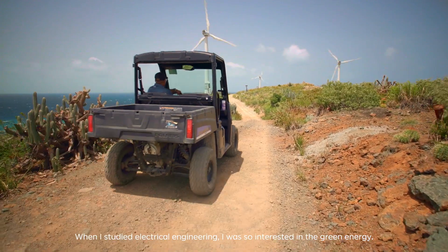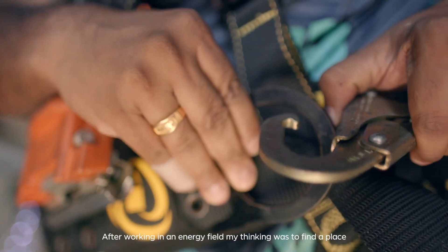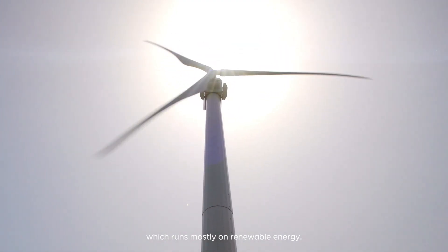When I studied electrical engineering, I was so interested in green energy. After working in the energy field, my thinking was to find a place which runs mostly on renewable energy. That is how we got attracted to Necker Island.